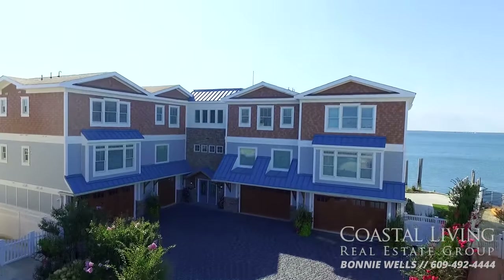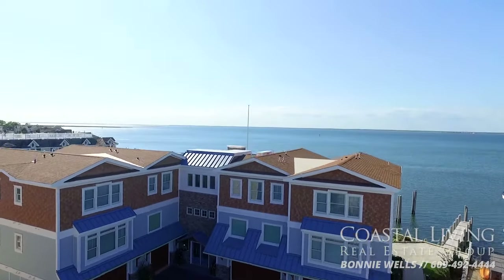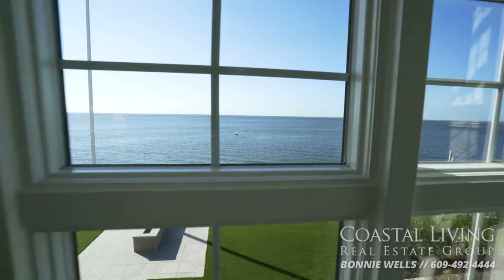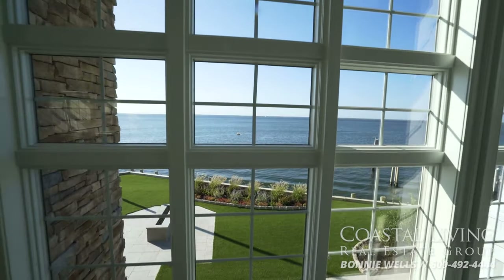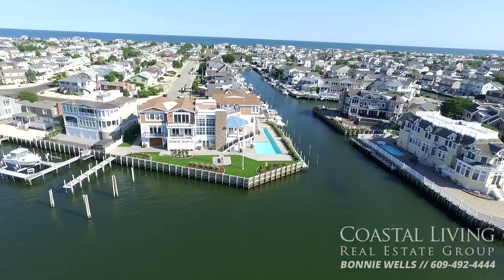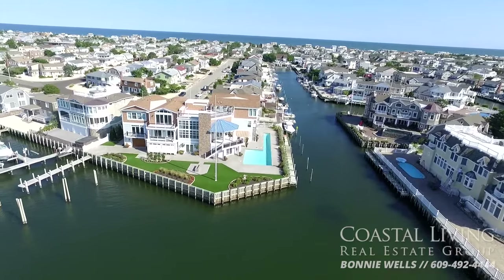One of the East Coast's top waterfront estates is now on the market. Every room in this spectacular home has this view. Brand new construction on the best spot on Long Beach Island. See how many boats and water toys you can dock alongside your private pier.